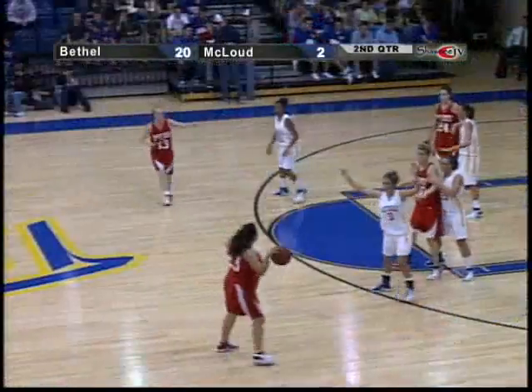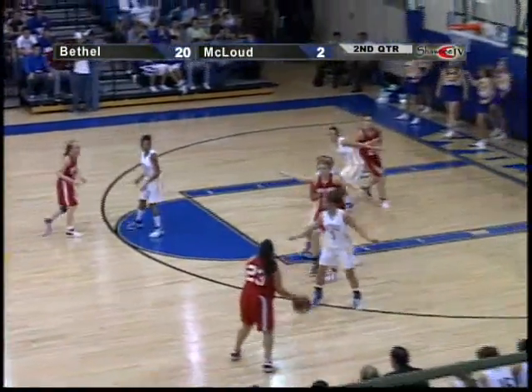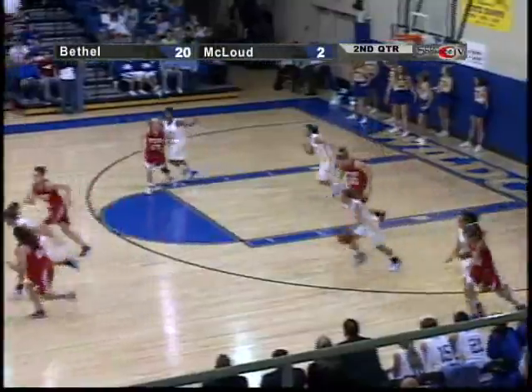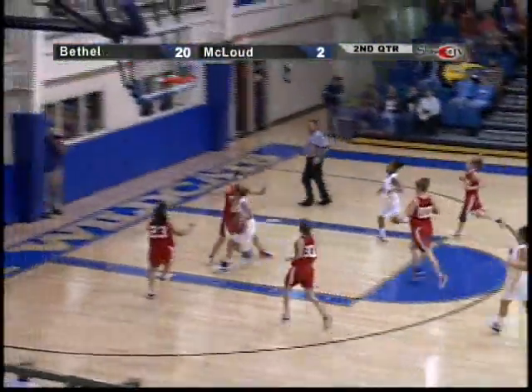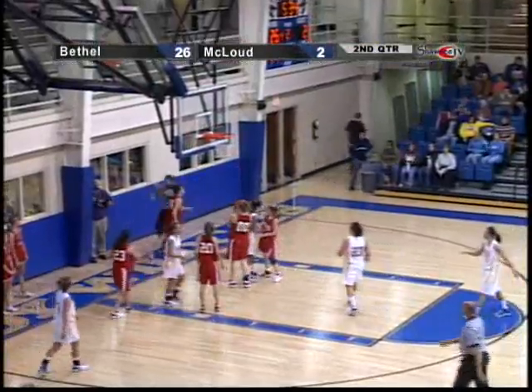Here's a turnaround to get back down. Now it looks like a little match-up zone, a little man-to-man. Pass tries to get in to Newsome — it's deflected away. Coming up with the steal. Washburn leading the Bethel attack down the floor. She's going to take it coast-to-coast.